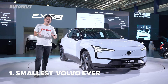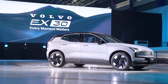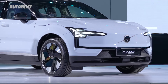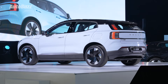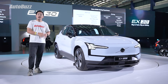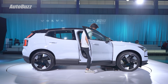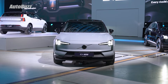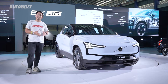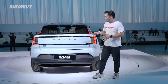All kidding aside, the EX30 really is very, very small. Not only is it the smallest car that Volvo sells today, it's also actually one of the smallest in its entire history — smaller than the XC40 and C40. It measures 4,233mm long and only about 1.55m tall, but because it's also more than 1.8m wide, it does still look quite wide and squat on the roads. This thing is actually smaller than a Honda HR-V.